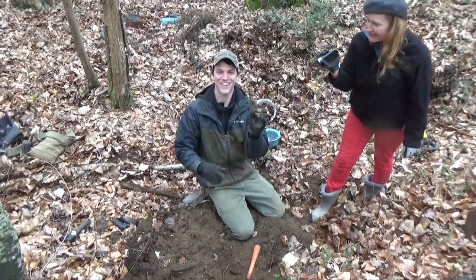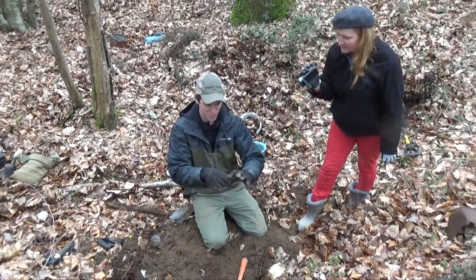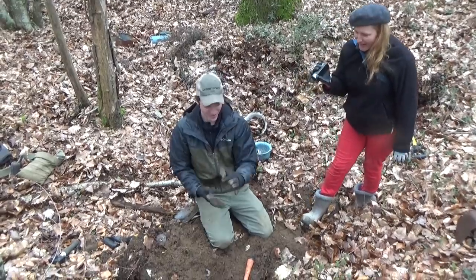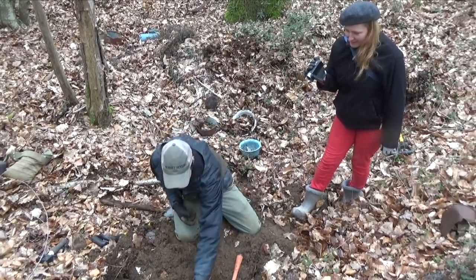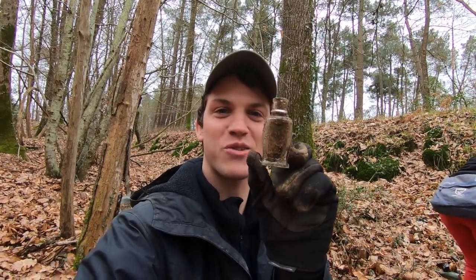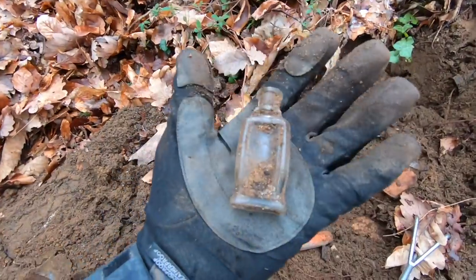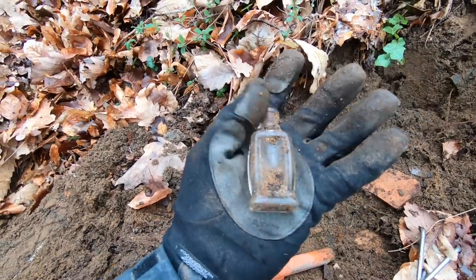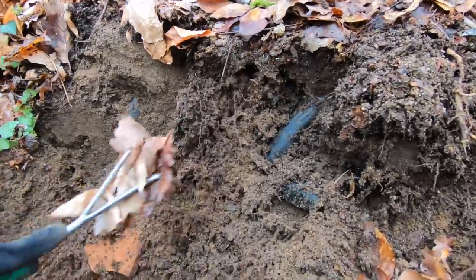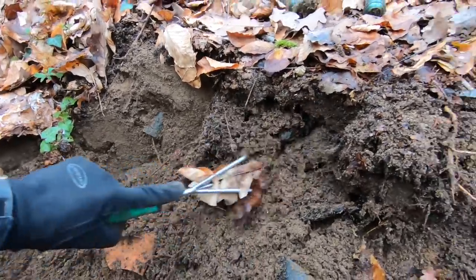It's a cork-top bottle — unbelievable! I think it's for perfume. It's real small, probably from Paris. Wow, look at that — just right here! And there's more! I'm getting onto a hot spot. Just found this little cork-top bottle, probably a perfume. Beautiful — complete as well! It was just there in the side wall; I pulled it out, and there's some more. Looks like... oh, that one's broken.